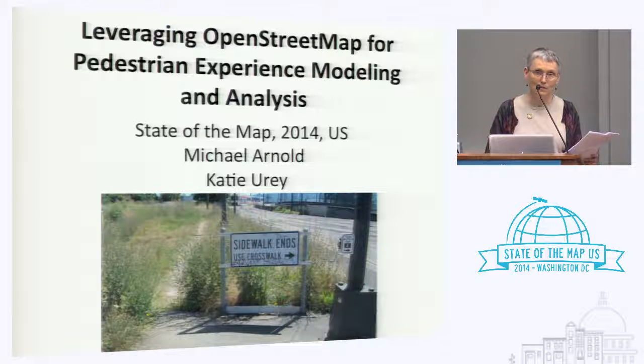I'm joined today by Michael Arnold. He has a PhD in computer science from Berkeley and a strong background in integrated circuit CAD. Michael is now working in GIS and open source tools, and today he introduces a tool that will be very helpful for our organization and we think many other organizations.